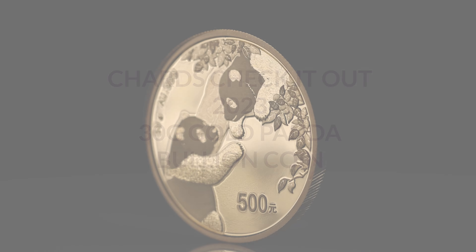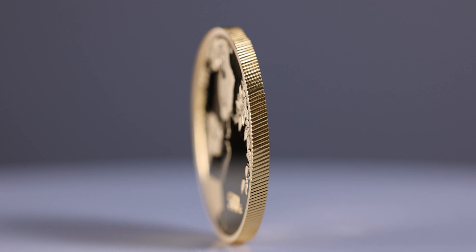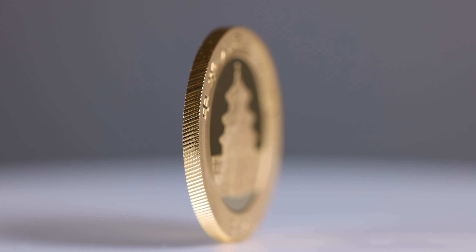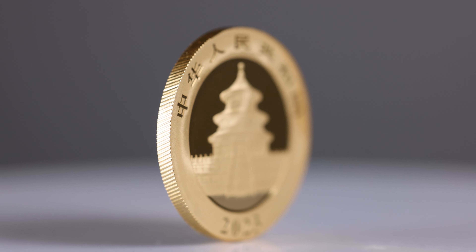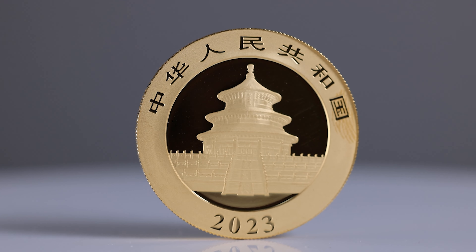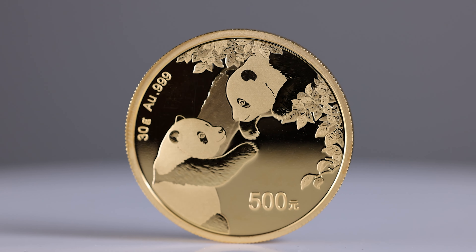Hello and welcome back. Today we're looking at the 2023 30 gram gold panda bullion coin. The coin is made from either gold or silver and usually features a depiction of the iconic giant panda on the reverse. The panda bullion coin quickly gained popularity among collectors and investors due to its beautiful design and the fact that it was produced by the Chinese government.